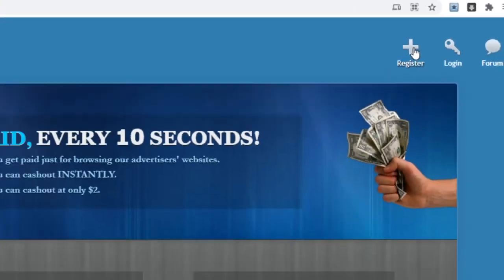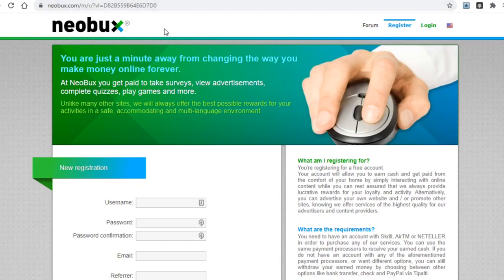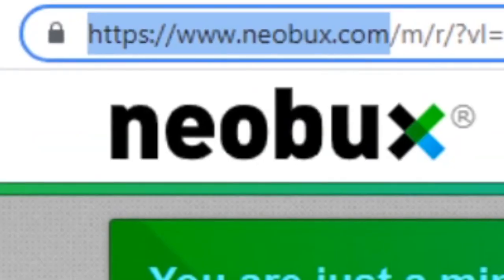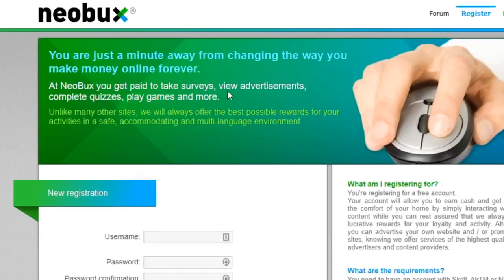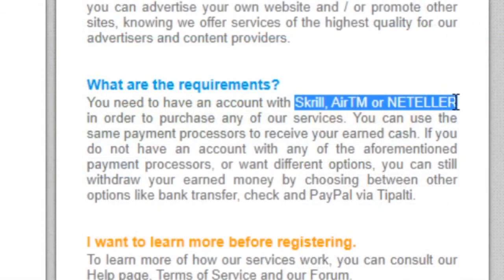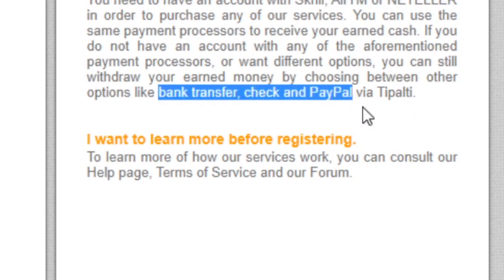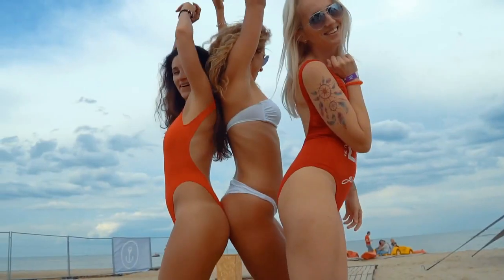To sign up to BucksInside, just click on register and enter your data to start getting paid. The last platform is NeoBux.com, which will also pay you by clicking and viewing ads. They also offer other ways to make money like taking surveys, completing quizzes, and playing games. They pay through Skrill, AirTM, Neteller, bank transfer, and PayPal.